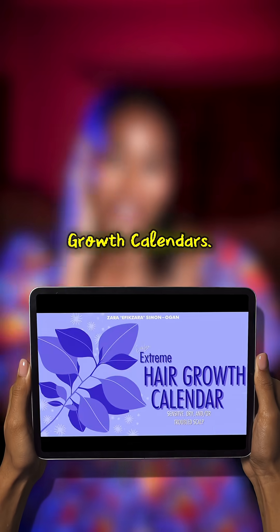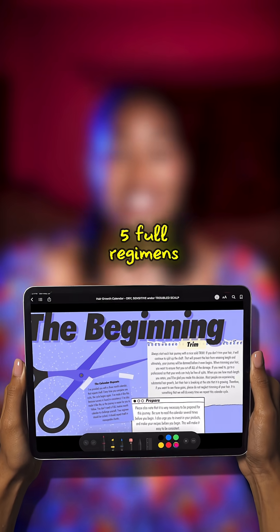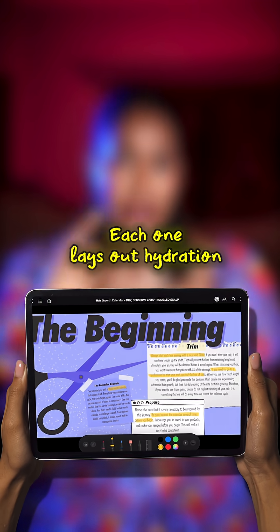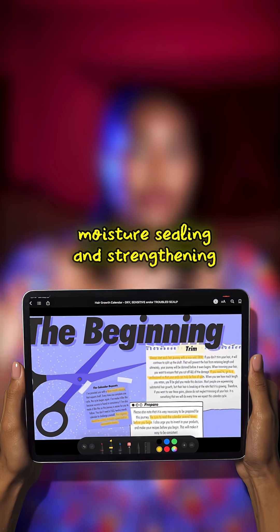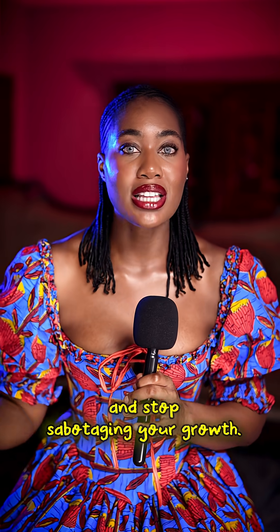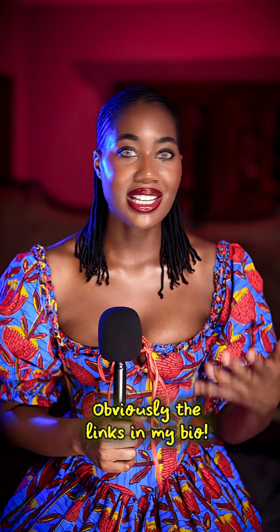I also created the Extreme Hair Growth Calendars — five full regimens designed for low, high, neutral, oil-free, and sensitive scalp. Each one lays out hydration, moisture sealing, and strengthening in the right order for your porosity. So follow this series, grab the calendar for your porosity, and stop sabotaging your growth. The link's in my bio.